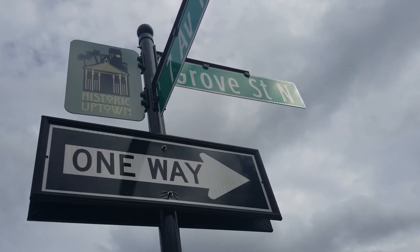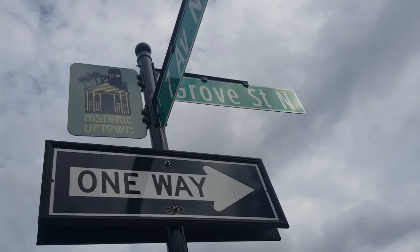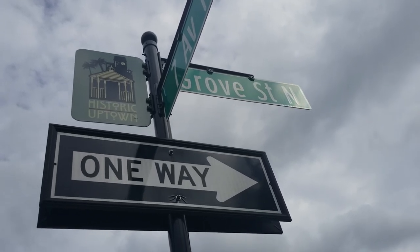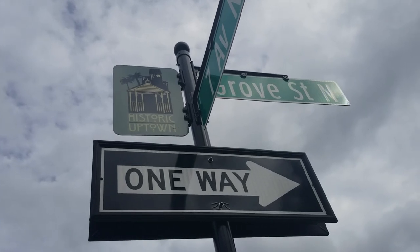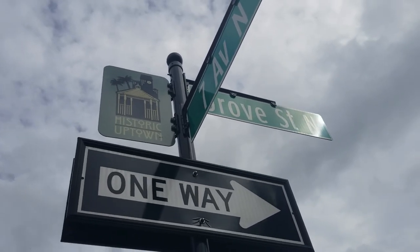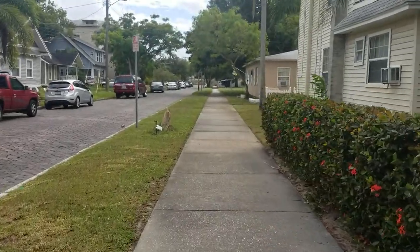Hi, this is Kelly Lee McFrederick with Premier Sotheby's International Realty, getting ready to show you two beautiful vacant lots. We are here in the historic Uptown neighborhood on a one-way street with some vacant land on 7th Avenue North and Grove Street. I thought we'd just take a little walk down here and show you what we have.